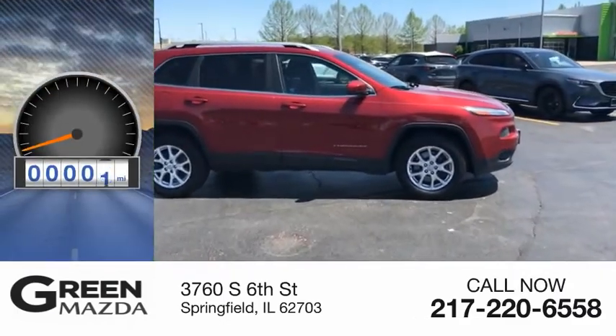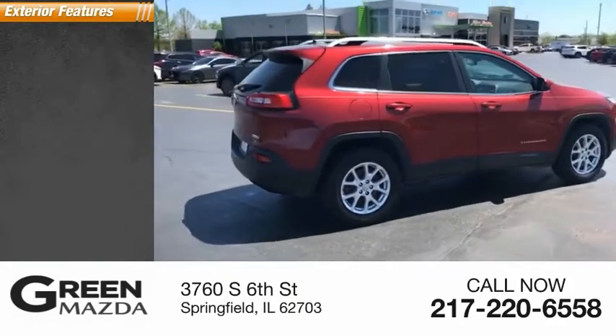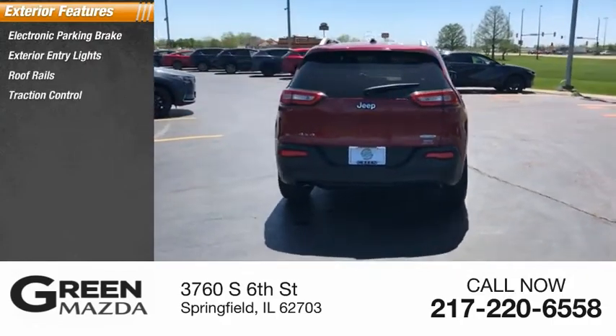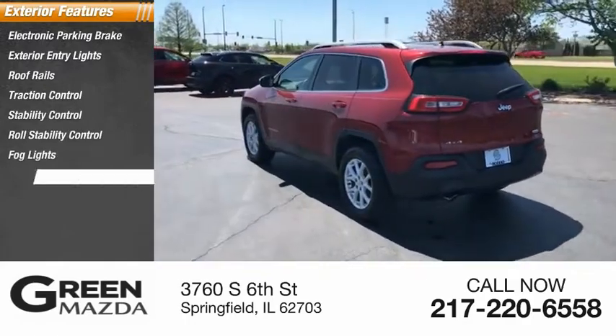This vehicle has less than 95,000 miles. Here are some of this vehicle's great options: electronic parking brake, exterior entry lights, roof rails, traction control, stability control, roll stability control, fog lights, and power brakes.